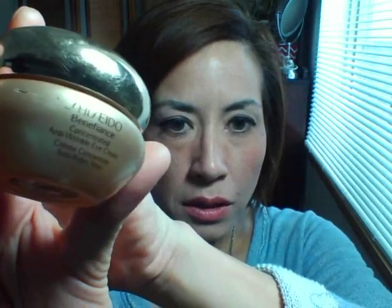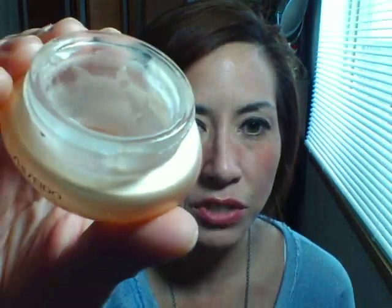I primarily use Shiseido for their eye care line. This is the Shiseido Benefiance Concentrated Anti-Wrinkle Eye Cream — I'm almost out of this. I get them on Amazon as cheaply as I can; it's somewhere mid-range in terms of luxury items. Despite the name, in my experience this is not really an anti-wrinkle cream. The Benefiance line is for dryness and aging skin, and this is such a rich, emollient cream — it's for very dry eye areas.